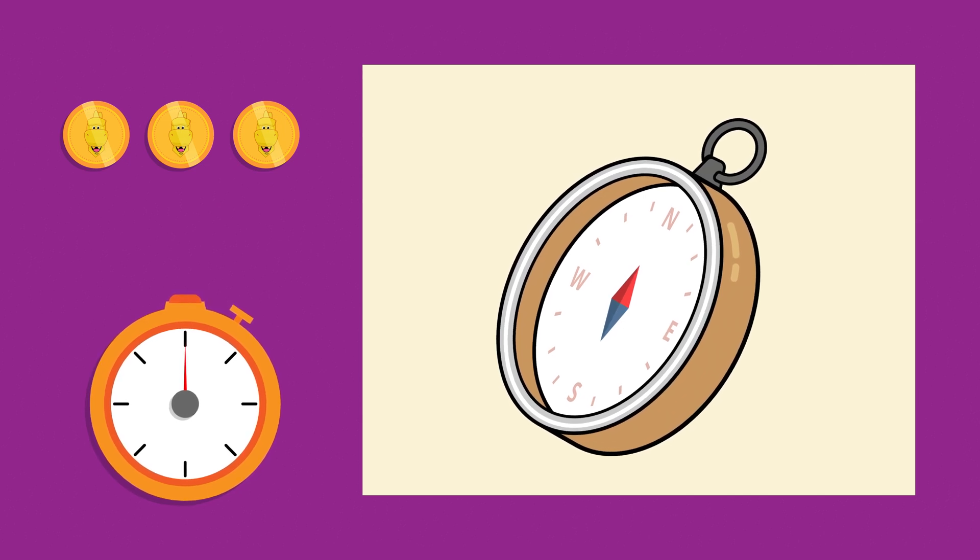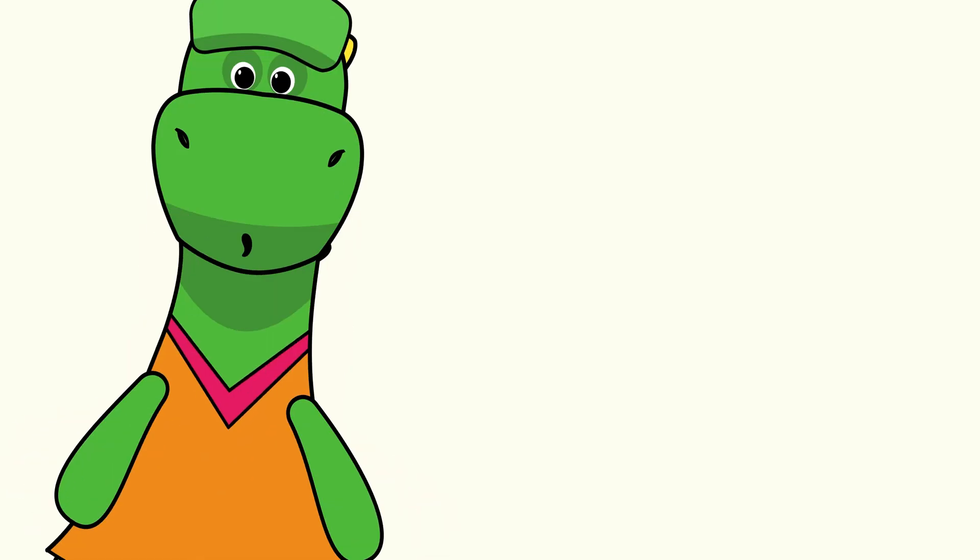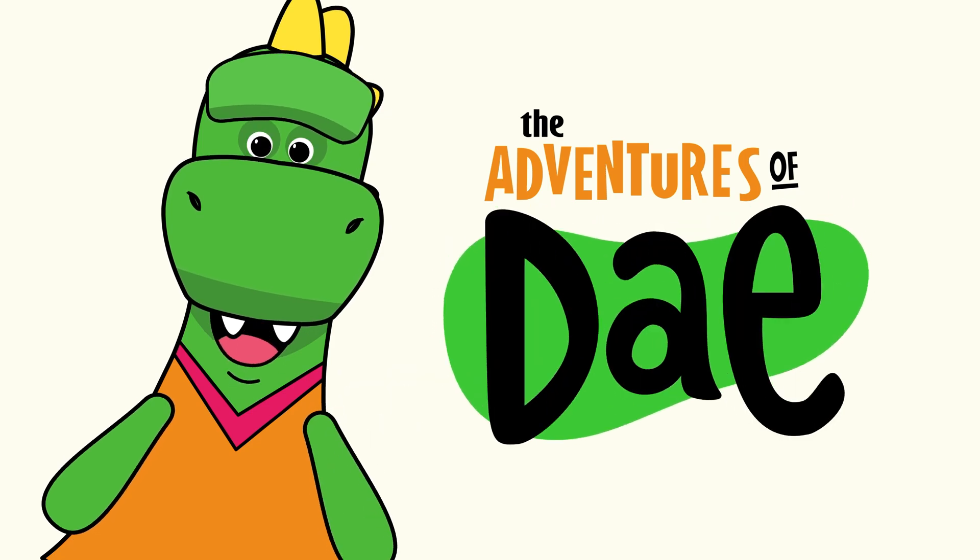We are now expert explorers! We'll see you next time on Day's Adventures!